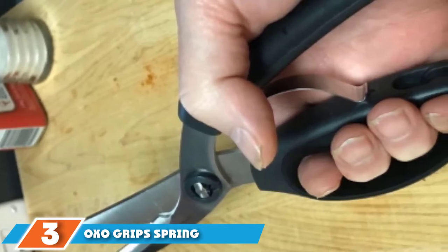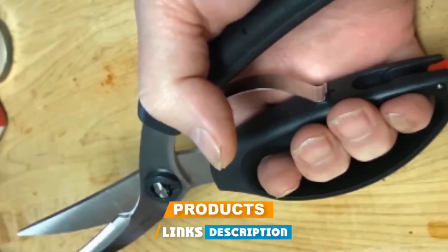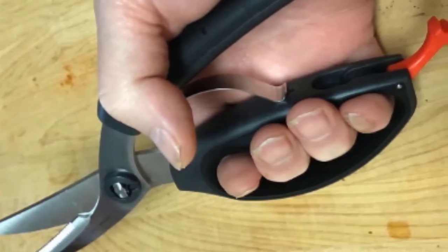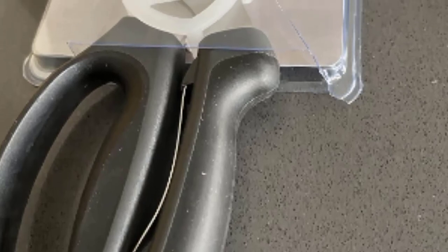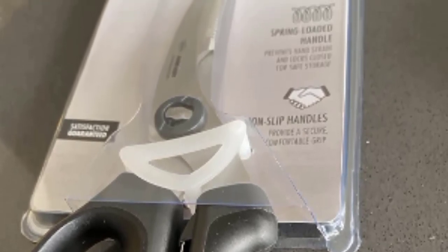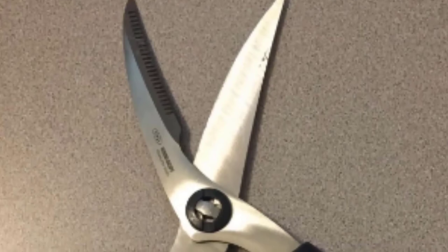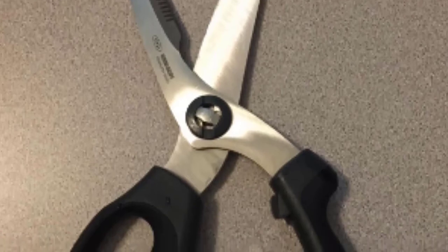The number three position is held by OXO Grips Spring-Loaded Poultry Shears. If you cook chicken regularly, these are better suited for the task. The sharp stainless steel blades are perfectly tapered to access hard-to-reach places, and the spring-loaded handles help prevent hand strain. They also have a non-slip grip and a handle lock for safety. Note that these are not dishwasher safe — hand wash instead.